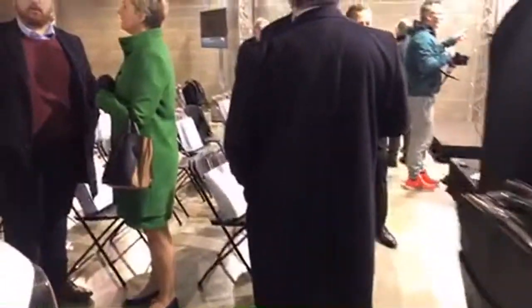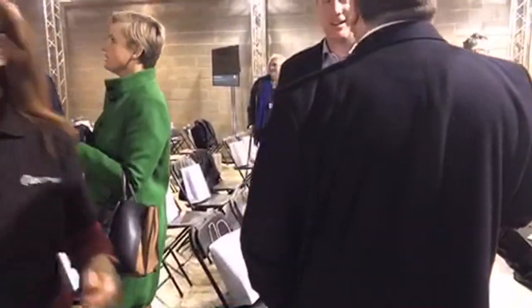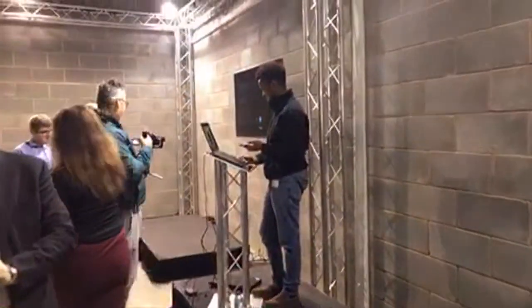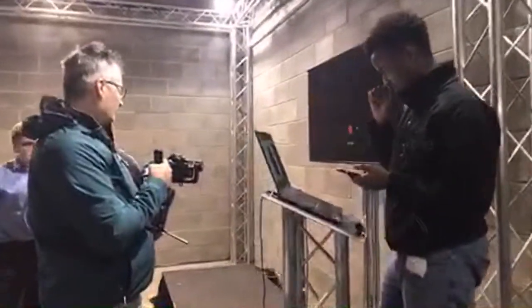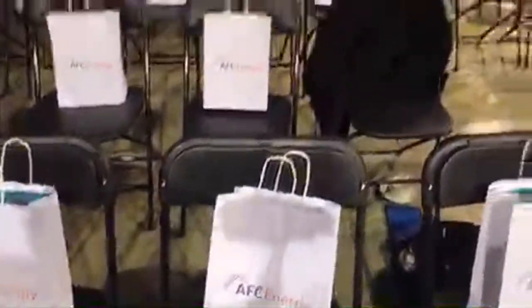Hi Wendy — hello to anyone who's just joined us. We are in Dunsfold Park, joining AFC Energy for the launch of their new H-powered EV charger.